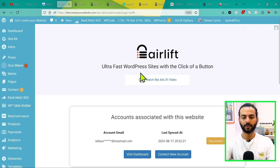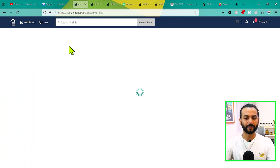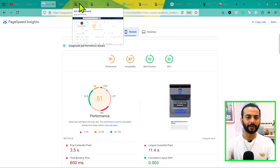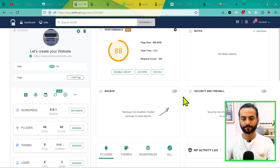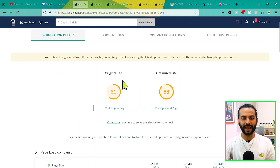If you go back to your website, in the left sidebar you'll find the Airlift option. There are only two options: visit the dashboard and connect a new account. The optimization is happening in real time. If I click here, you can see the performance score right now is 88 — before it was 51. It's already increased to 88. It might take some time to completely optimize your website. You can see 900 KB saved and total time 3.7 seconds.